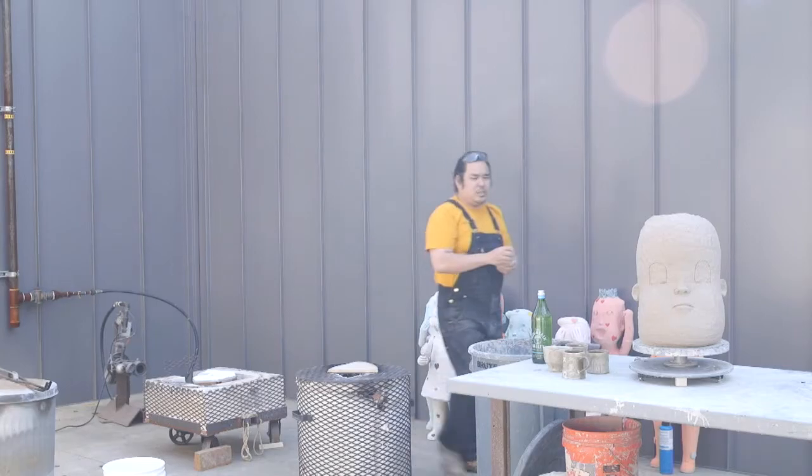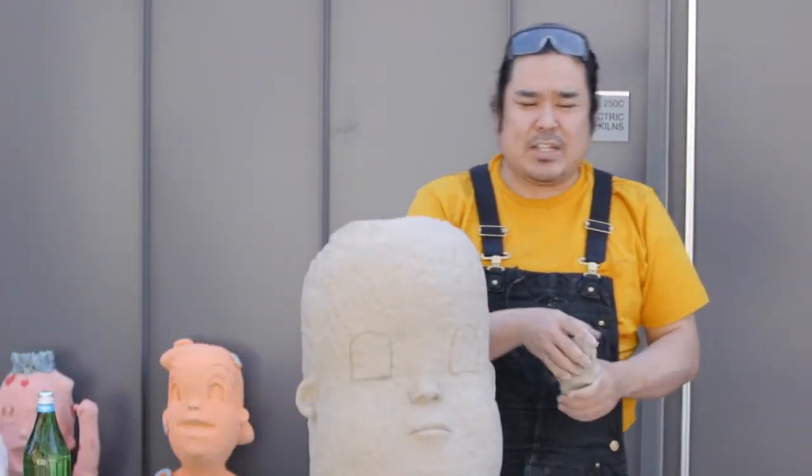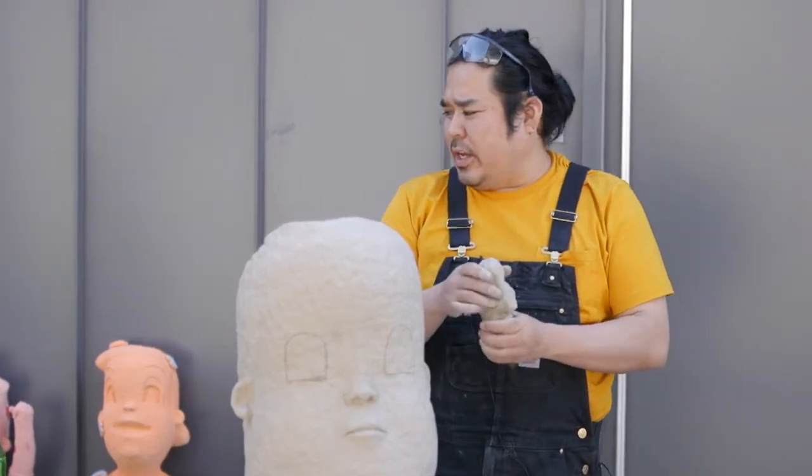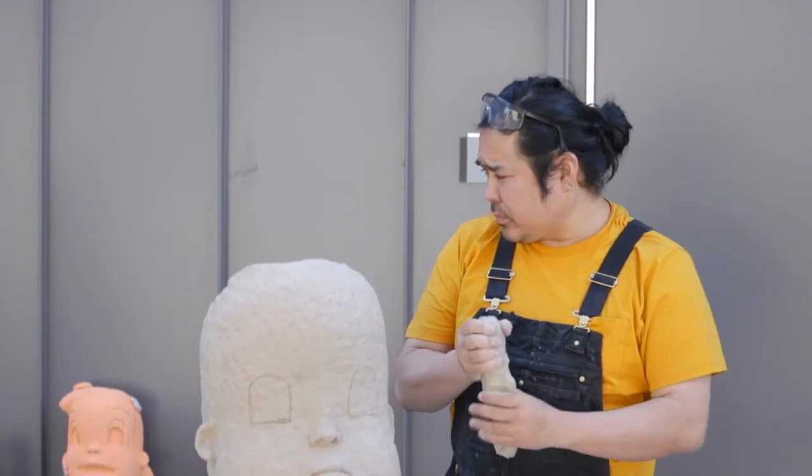A raku kiln like this is very easy to set up — just a trash can and a couple of fire-resistant materials. You need a forced air burner, which probably costs about a thousand dollars, but it's still cheaper than buying an actual kiln.